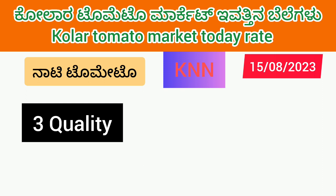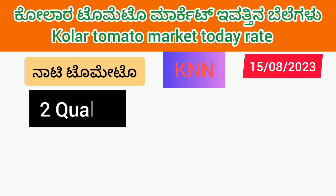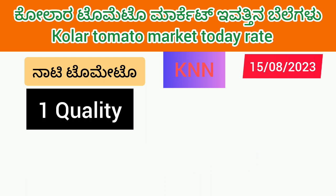I am going to show you the same price. This is K&N.